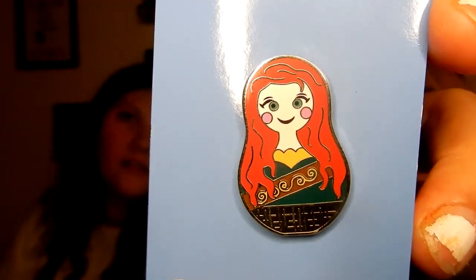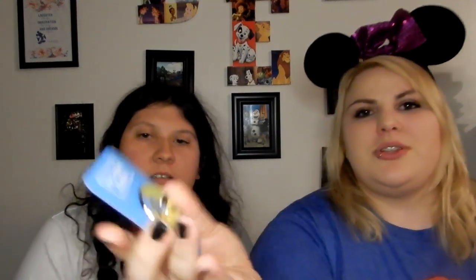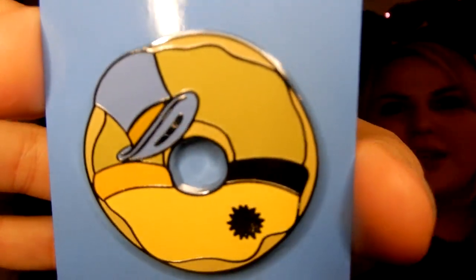We have this one too — that's okay, she's so cute. It's Merida from Brave as a little Russian nesting doll. She's cute but we collected this set a while ago when it first came out. Oh, we don't have this one — it's a donut! This is from the donut set. We've just never collected them. It's cute though, we're gonna keep it.